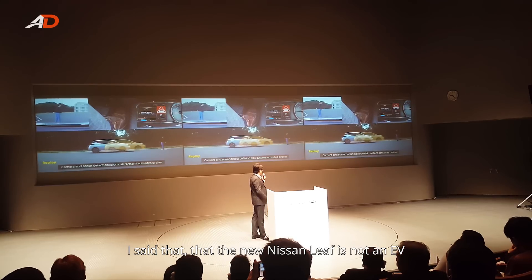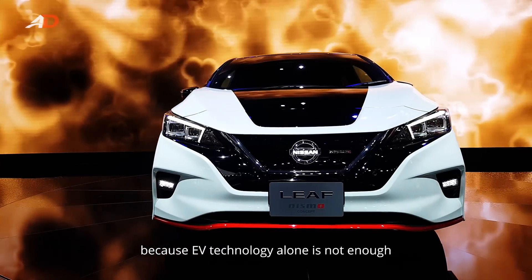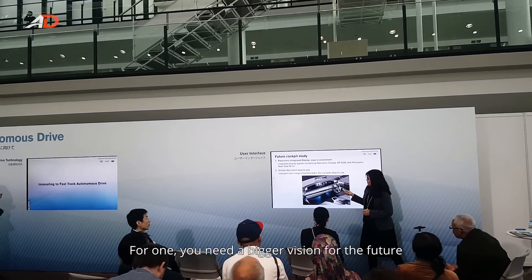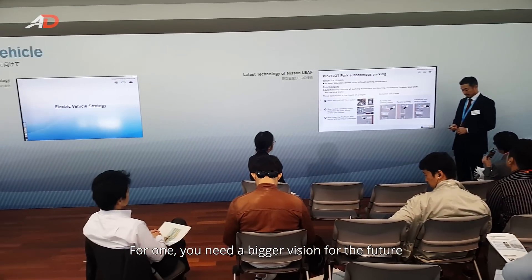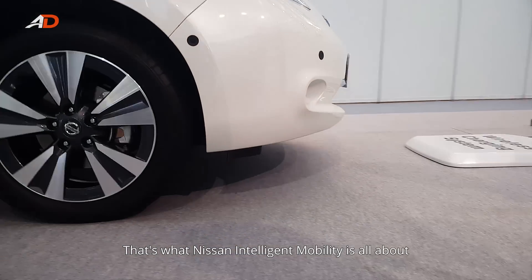I said that the new Nissan LEAF is not just an EV, because EV technology alone is not enough to move people to a better world. You need a bigger vision for the future. That's what Nissan Intelligent Mobility is all about.